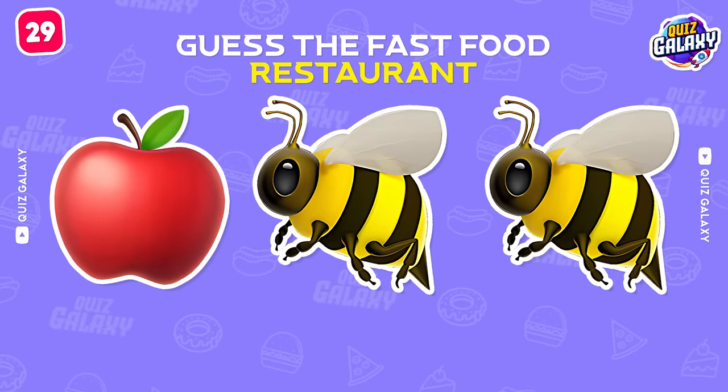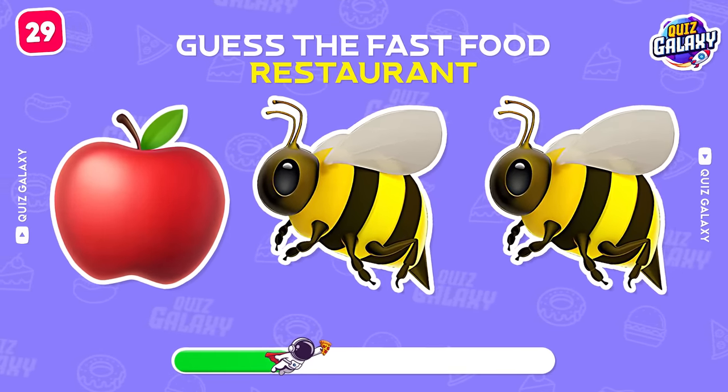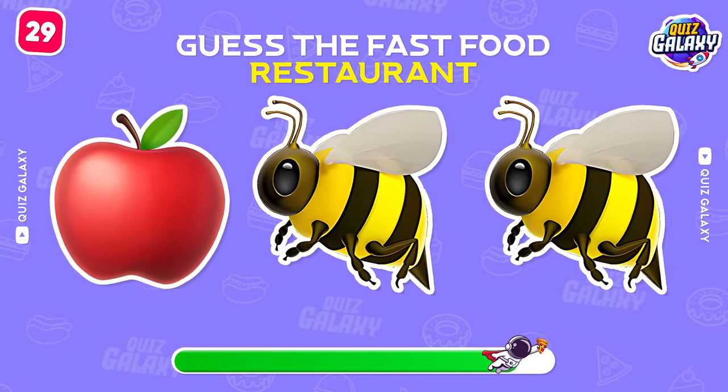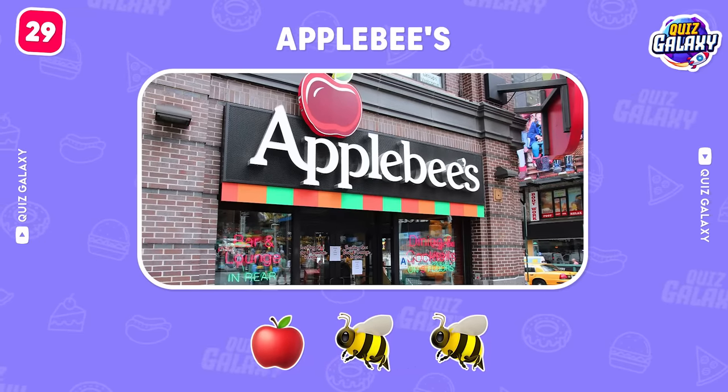Can you try to guess this brand? Yes! Applebee's is right!